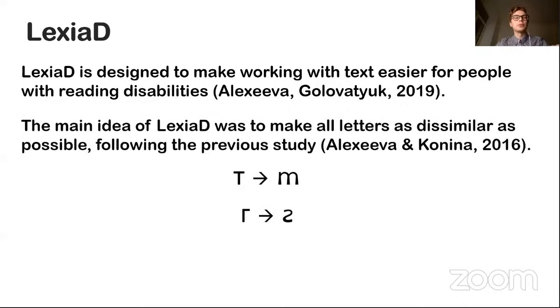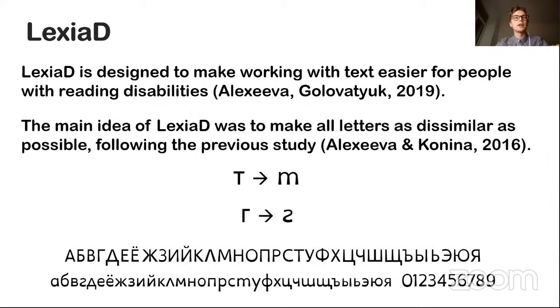Based on the results of previous research, we created a font in which the letters are as different as possible from each other. What you can see on the screen, the letters T and G, which are often confused in other fonts, were designed as if they were written by hand. This principle formed the basis of the Lexia fonts.